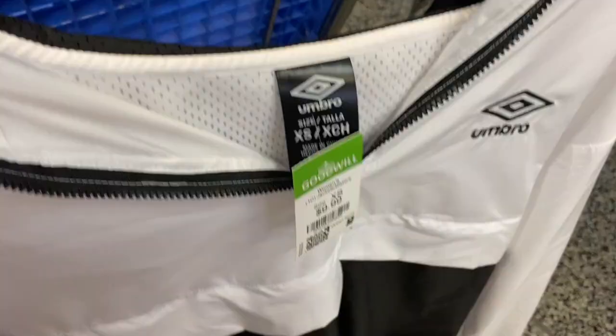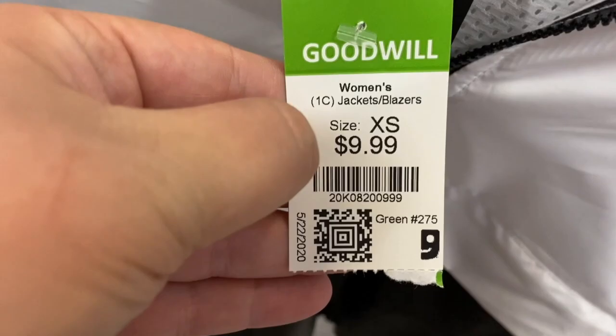Moving on to the next thrift now. I also have some clips from previous trips, so hopefully this will be a good trip to the thrift. Found this dope windbreaker, but not for that price.